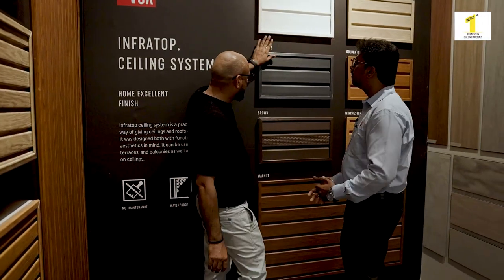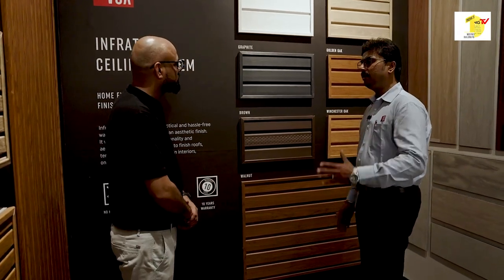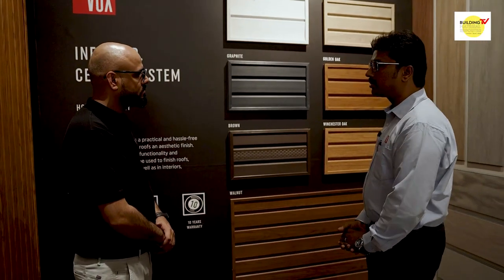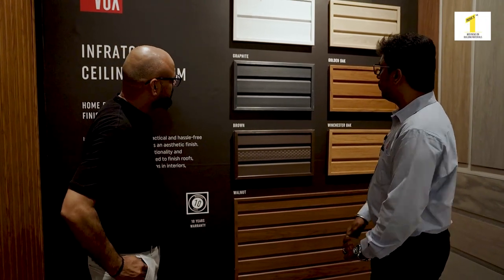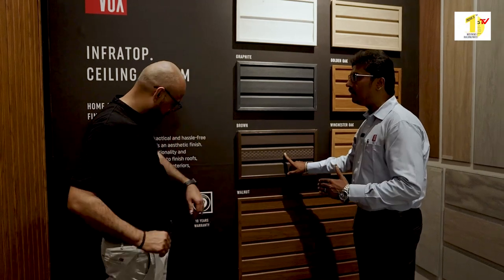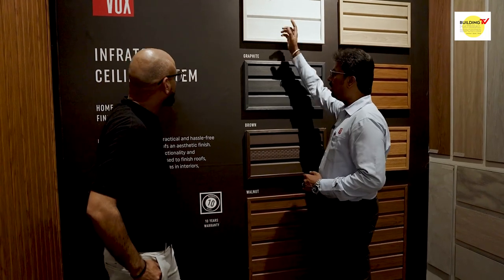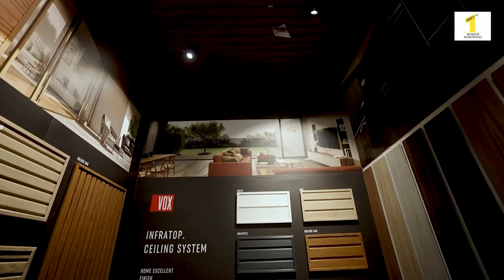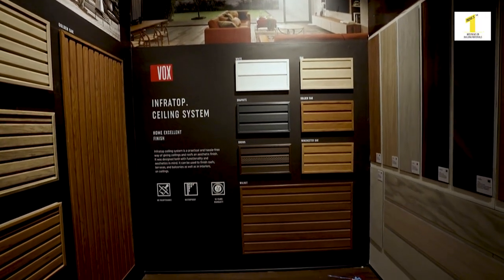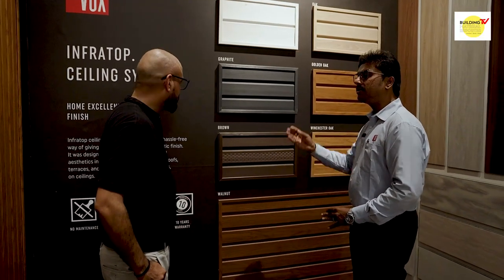How many colors do you have? We have 7 colors for the Infra Top ceiling solution, with 3 being natural wood colors. We also have 3 patterns: perforated, perforation hidden, and non-perforated. The difference between them is only the pattern — material and everything else is the same. Perforation is provided for ventilation purposes.